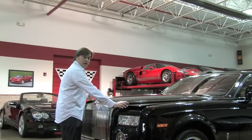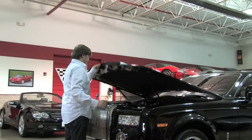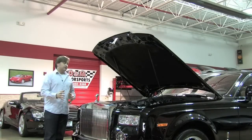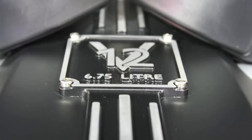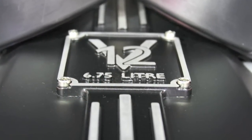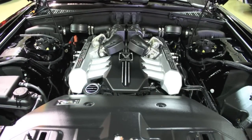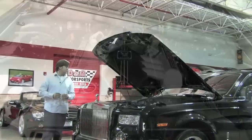Under the long bonnet you'll find the six and three quarter liter V12. They call it six and three quarter liter because by heritage that's really been a mainstay of the Rolls-Royce platform — it was a V8, now developed into a V12 engine. This is 453 horsepower and over 530 foot-pounds of torque.